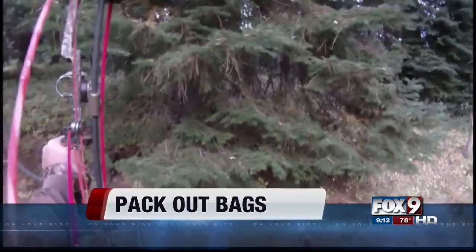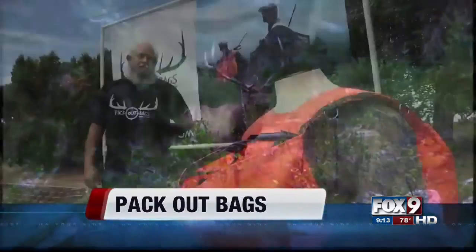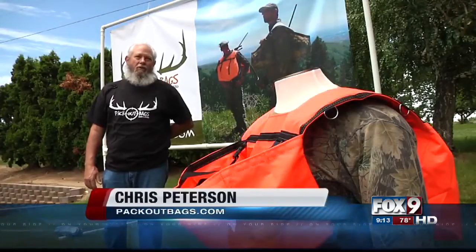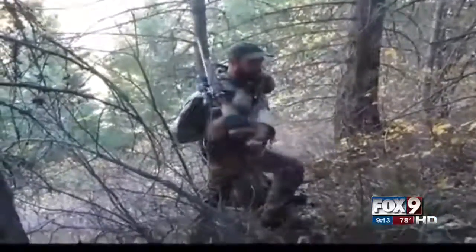A local company has created a better way of hoofing out your kill if you're a hunter, and the trick is in the bag. Any hunter will tell you the hunt is the fun part. Once you get an animal down, that's when the real work starts — anything that can make your life easier, let's do it. Fifteen years ago, Chris Peterson was struggling to haul out two elk when he got to thinking: we had to come up with a better idea. And this was it — it's called a packout bag.